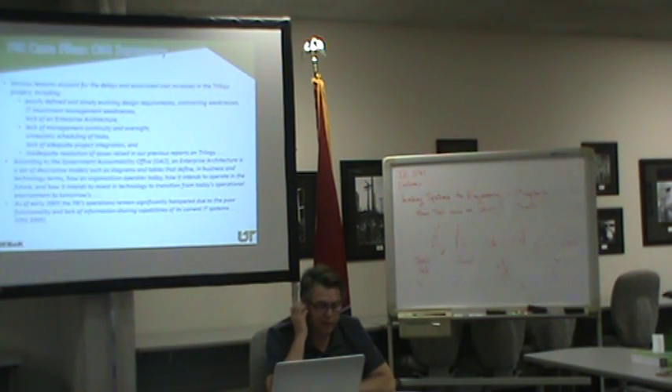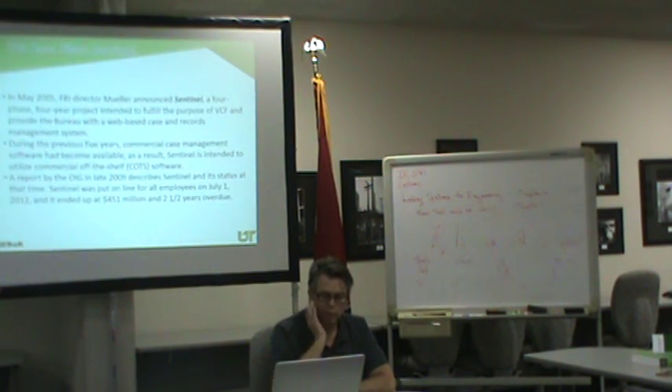The Office of Inspector General cited: poorly defined and evolving design requirements, contracting weaknesses, IT weaknesses, lack of an enterprise architecture, lack of management continuity and oversight, unrealistic scheduling, and lack of adequate project integration. So they came up with a new program called Sentinel in 2005 — a four-phase, four-year project to provide a web-based case and records management system based on commercial software. When finally implemented, it came in under budget — still spending another $450 million — and was two and a half years overdue.